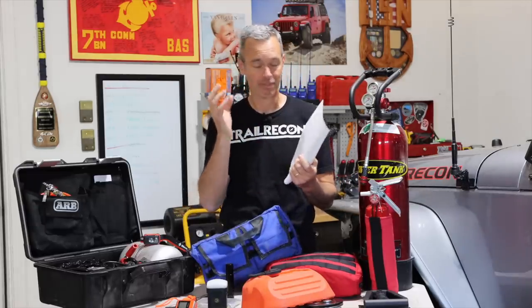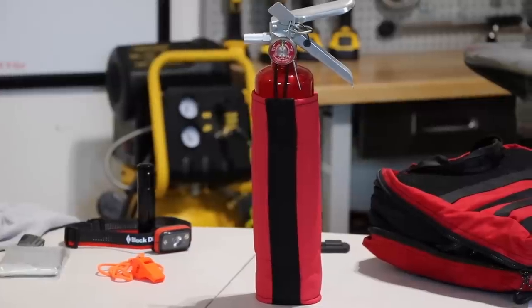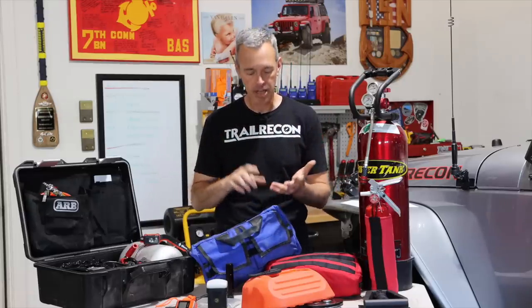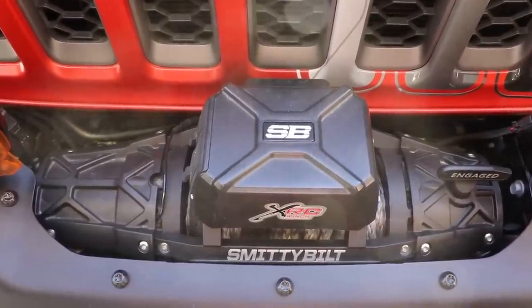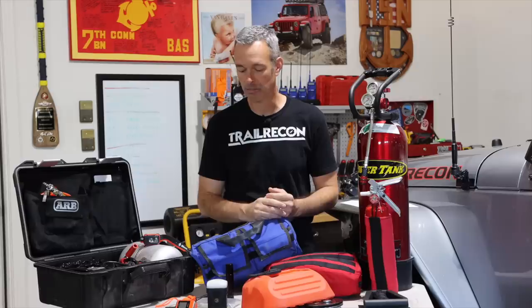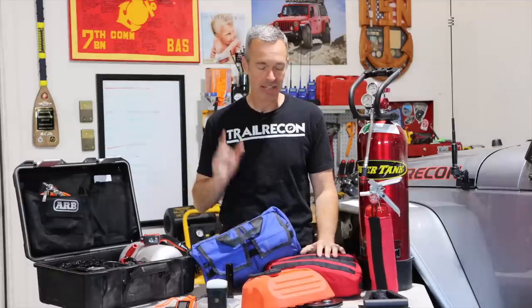I've broken this down into four categories on my checklist — yes, I made a checklist, a little OCD in me. We're talking about safety gear, which should be essential in every vehicle, not just off-roading. We're going to talk about tools, recovery, and then just some of the necessities that I think you need to have when you go hit the trail. I've got a lot of gear here we're going to talk about, more than is on this table. Let's start by talking about the safety gear first.